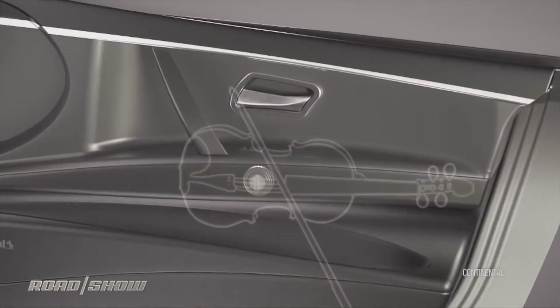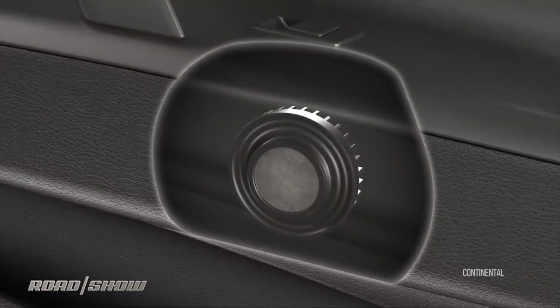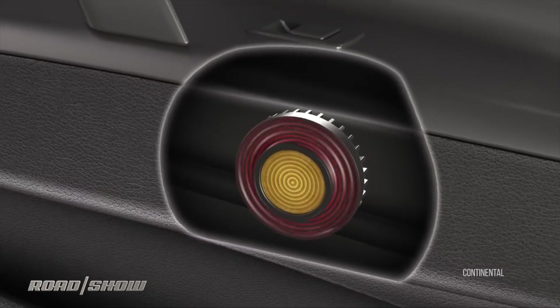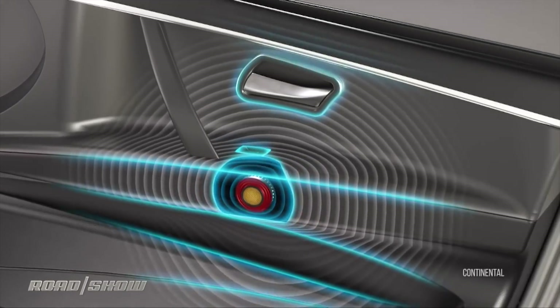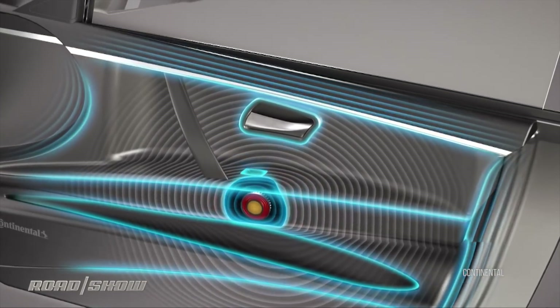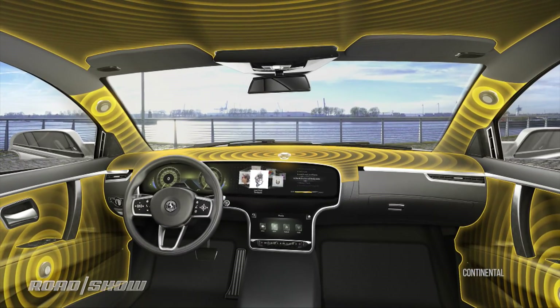CarTech and tire supplier Continental has a pending technology that will try to create speakers out of other parts inside the car. It basically keeps the moving electromagnetic coil part of a speaker, but uses it to vibrate some other part of the car — not a speaker cone — like a door panel, maybe the windshield, or a trim panel on the dash.